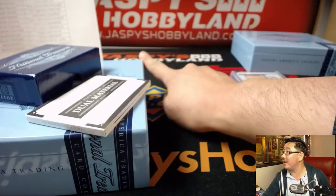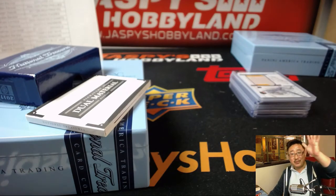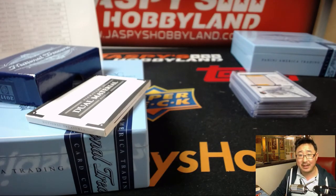There's the website right there. Try to pull more hits like that. Thanks very much, everyone. We'll see you next time on jazpieshobbyland.com. Bye-bye.